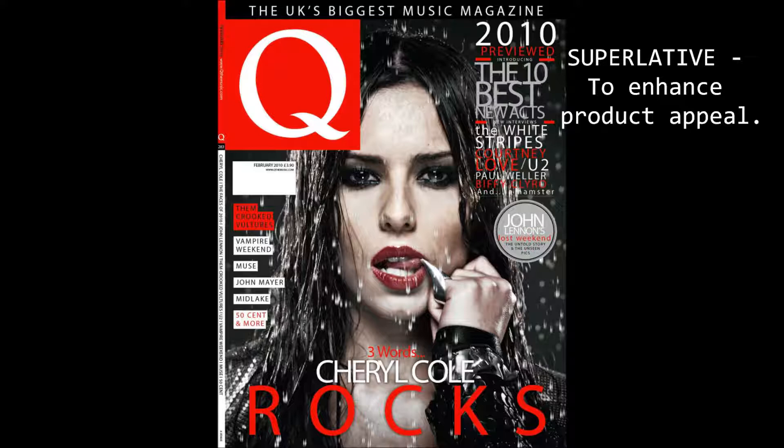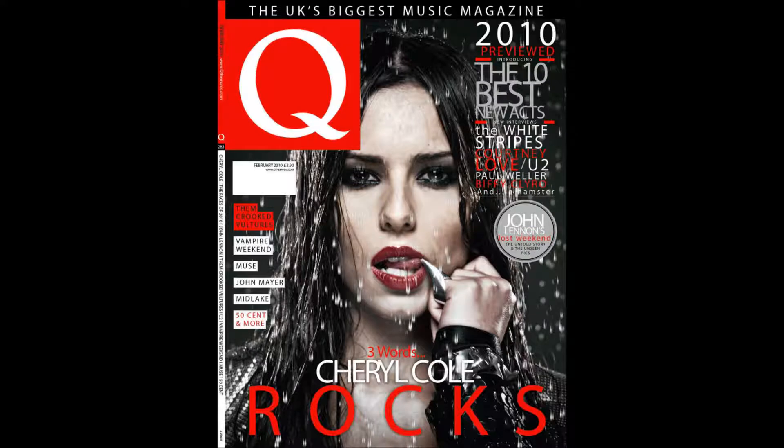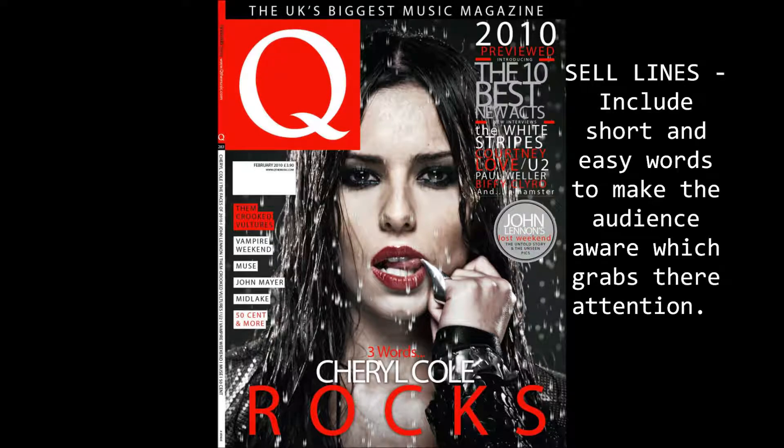This type of text is used to sell the magazine, with words such as 'introducing,' which could mean something new, making the magazine seem exclusive and drawing the reader in. The font is in the same colour but with a bigger size.